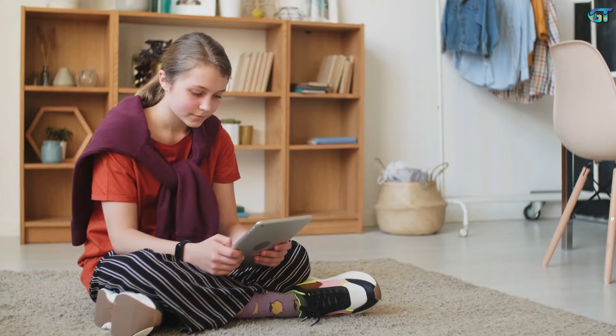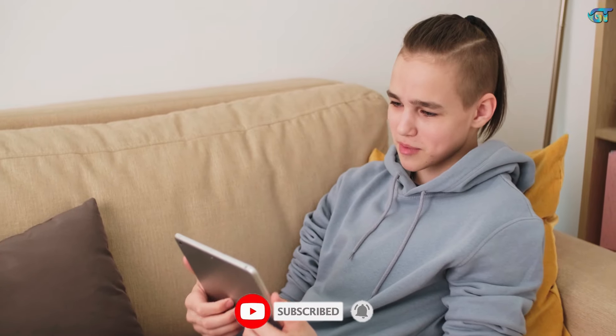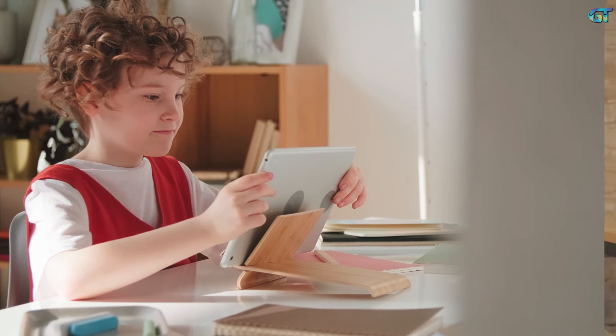We appreciate you watching today's video. I hope you enjoyed exploring the world of student tablets with us. If you found this video useful, remember to hit the like button and subscribe to our channel for more tech guidance and reviews. Do you have questions or want to share your opinions? Leave them in the comments below — I always enjoy reading your feedback. Stay curious and keep exploring the potential of technology. Goodbye!